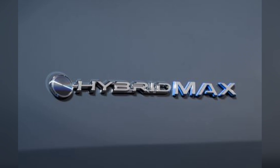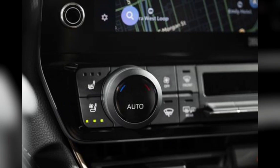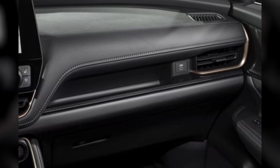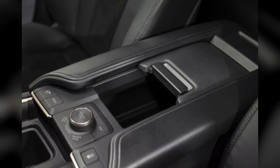For the roomy second row, the Grand Highlander offers either individual buckets or a three-row bench, for a total of either 7 or 8 seats. 7 USB-C ports and 13 cup holders are scattered throughout the interior. Toyota is making a big deal about the third row, saying its size fits two full-size adults. Indeed, we found an almost 6-footer can fit back there with adequate headroom and enjoy a reasonable amount of legroom as well, provided the second-row passengers are willing to give up a bit of their own.